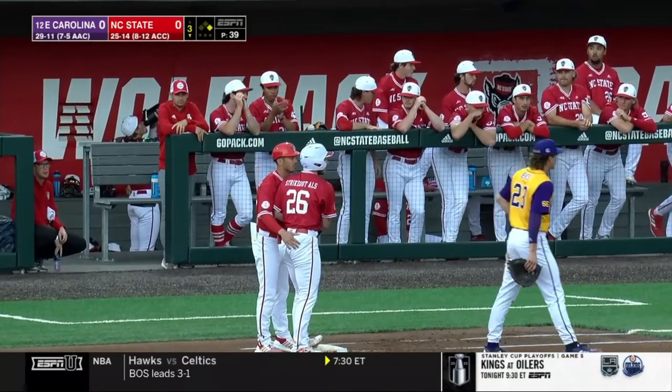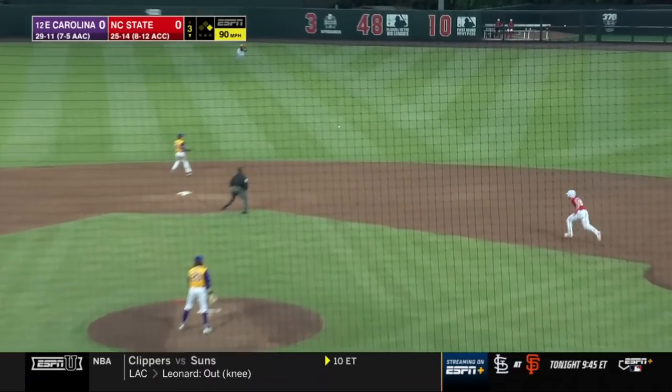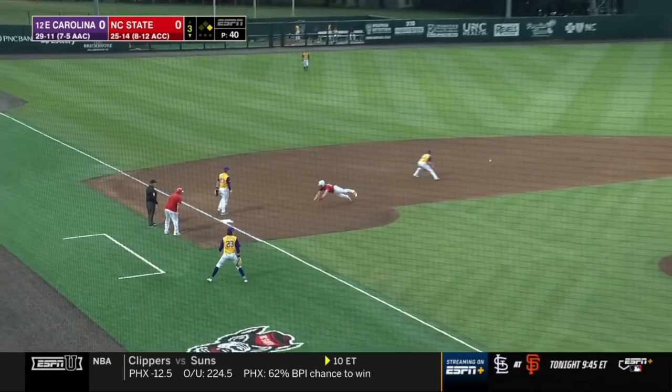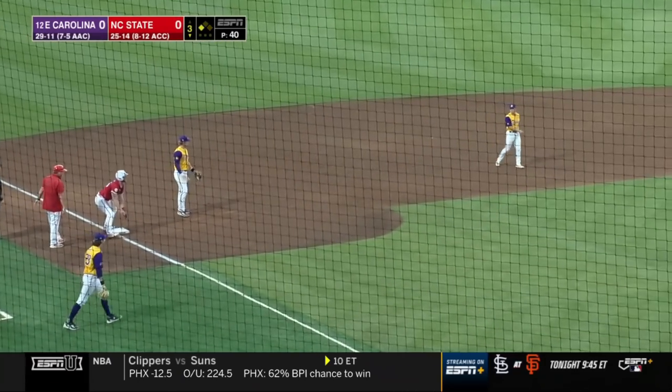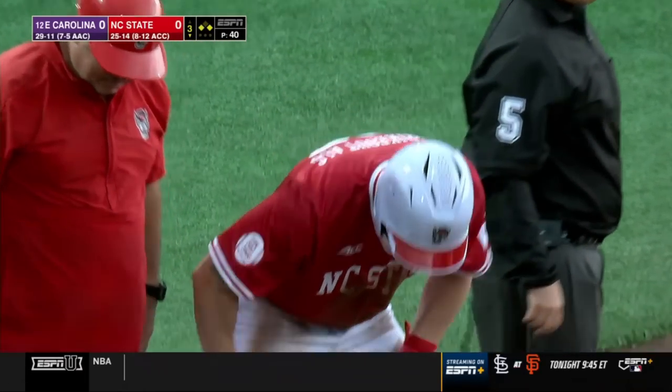Leading off here in the third. That one — they shaded him the wrong way. Rounding second is Soles, he will get into third, and NC State is in business.